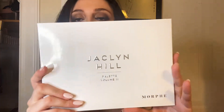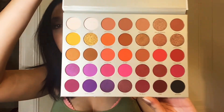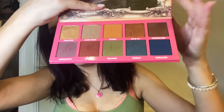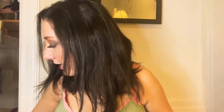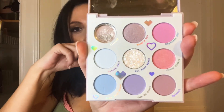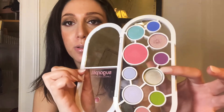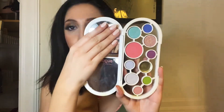We have the Jaclyn Hill Morphe palette — one of my favorites. I don't have the first one anymore, but I used to use the first one on brides. We have the Jeffree Star Androgyny palette — I love using this shade as a contour as well. We have the ColourPop In A Trance palette — this one fell out. Cute. We have the Sugarpill Capsule Collection palette — unfortunately this one broke as well, seeing a little theme here. This is actually all of their most popular shades in one palette — love it.